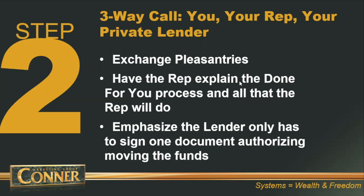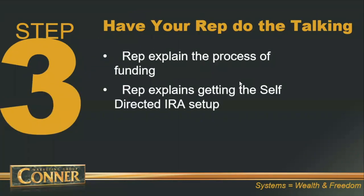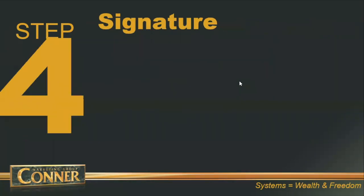Your private lender is only going to have to sign one document that will authorize Quest to move the funds from where they currently are over to Quest. Quest will take care of the rest. Let your rep at Quest do the talking. They'll explain the process of funding and how funds get moved over.